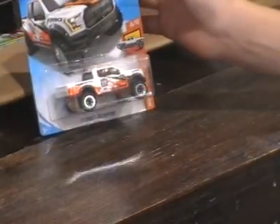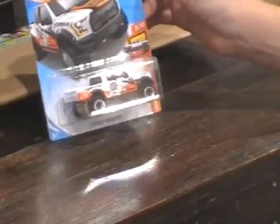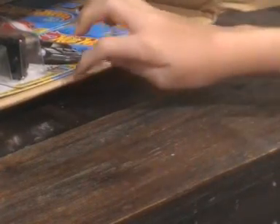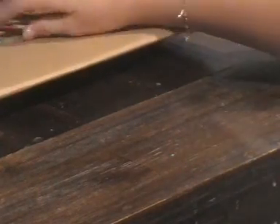We have a 2017 Ford F-150 Raptor Hot Wheels, 6 out of 10. We have a Batmobile — Batman series, 4 out of 5. Now we have two 2016 Cadillac ATS-V R Legends of Speed, 7 out of 10.